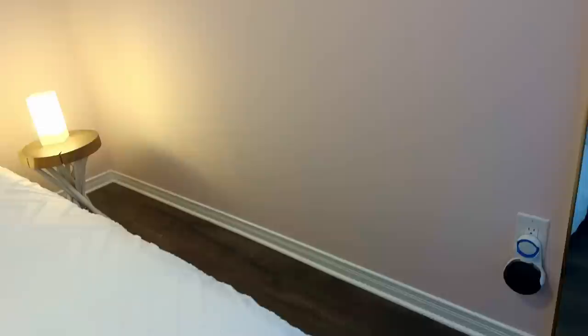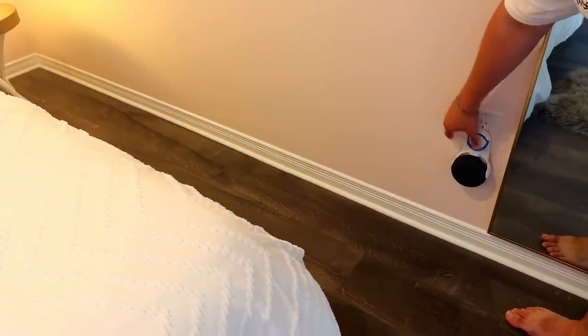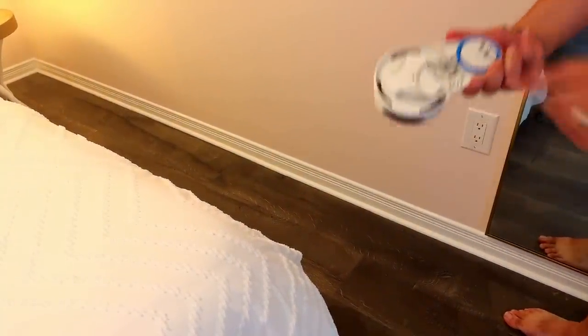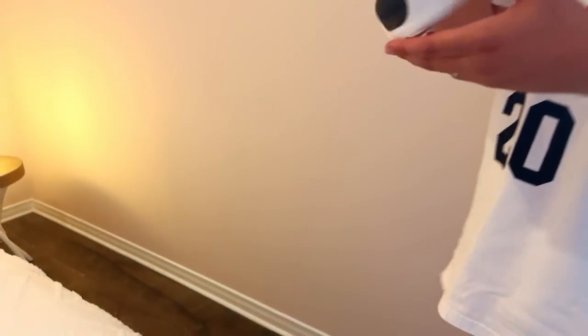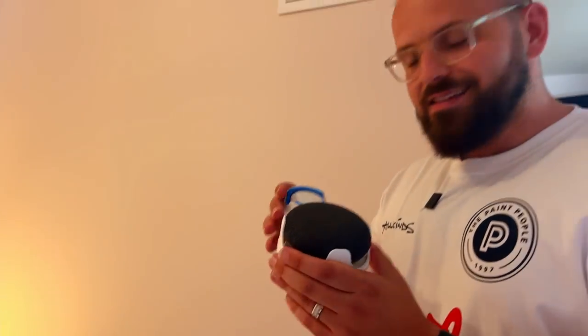We already had a couple guests stay and they love the color. There's something really kind of familiar about pink that I really enjoy. Shoutout to Google — this is actually a little Google Home Mini. I got this little thing on Amazon and it's really fun. It can wind up the cable and you can wall mount your Google Home Mini, so it's a little more clean and sophisticated. Trying to keep it all minimal.